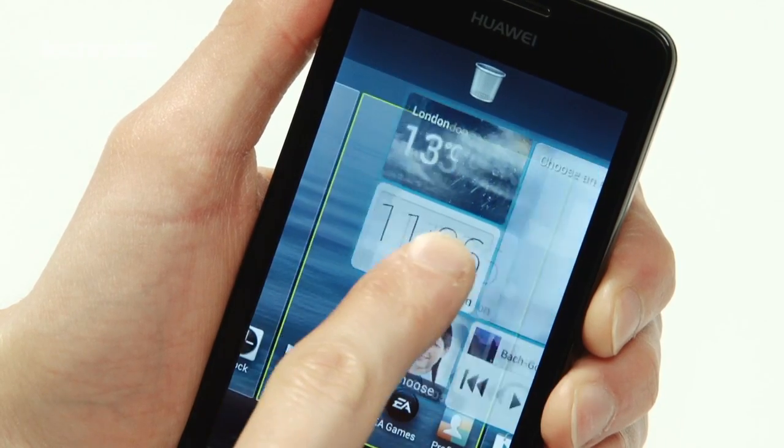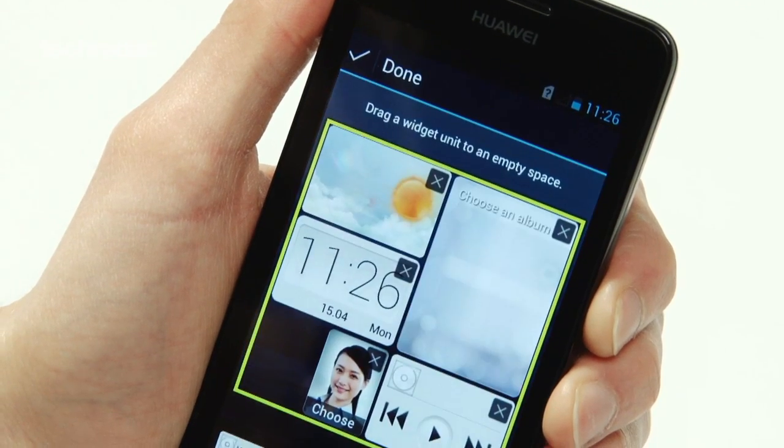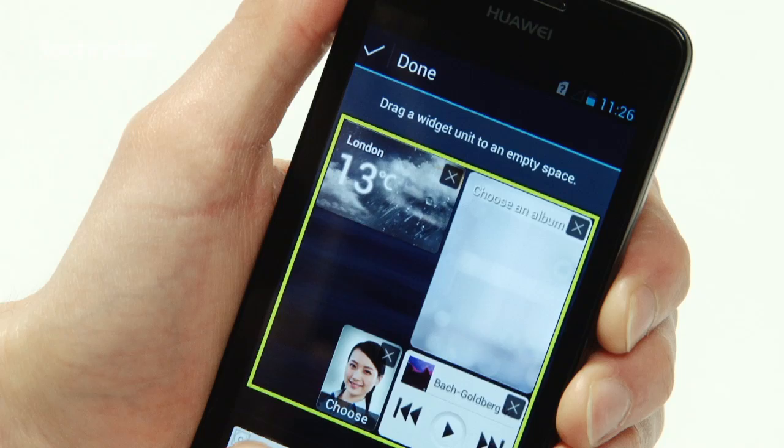Huawei has also added a master widget that allows users to place several widgets of different sizes into one large container, in a design that reminds us slightly of live tiles on Windows Phone 8.